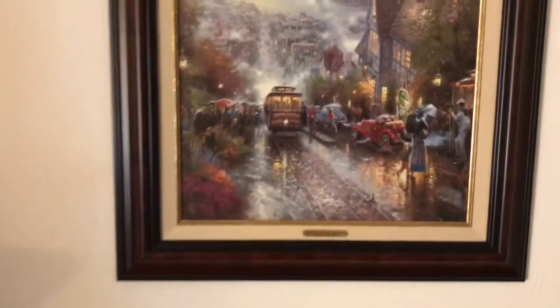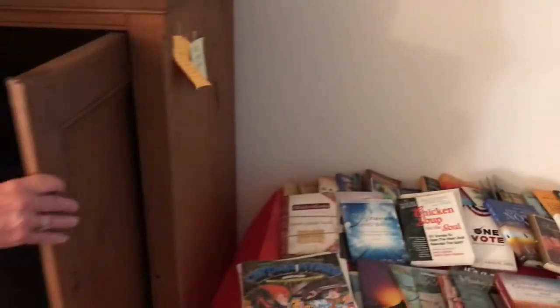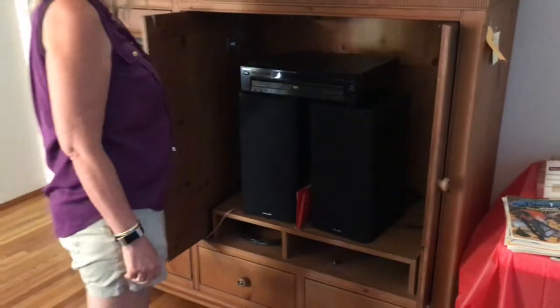There's a large selection of DVDs and CDs, and another Thomas Kincaid. This entertainment center has doors that slide in, making it easy access for your TV or electronics.